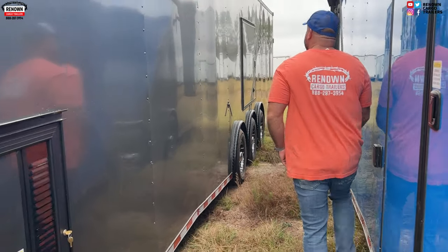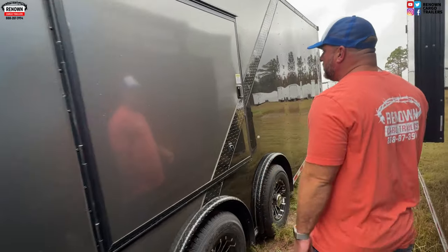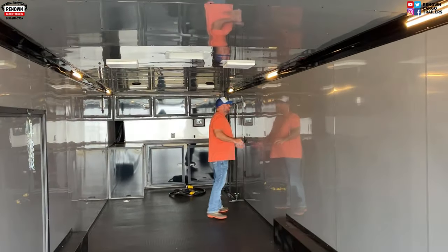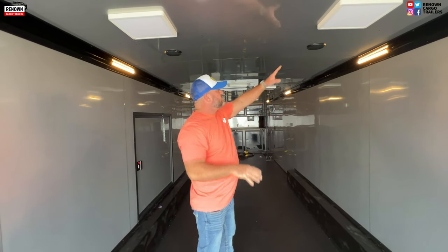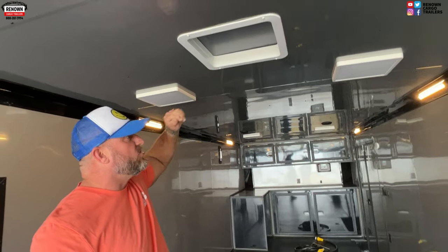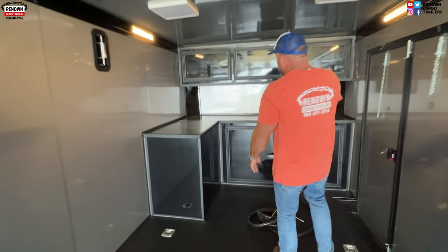One thing I didn't mention — the interior height is seven feet, so these can also be used as toy haulers. On the inside we've got LED light bars in the cove of the wall and a party package as well. This one is wired and braced for an AC but doesn't have one installed yet — sometimes we build them that way and leave the customer the option to add an AC later. The other trailer had a flat base cabinet with a generator box on the tongue; this one is what we call an L-shaped base cabinet.